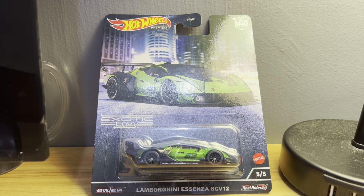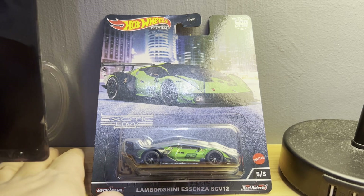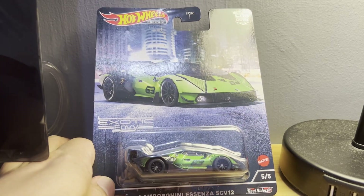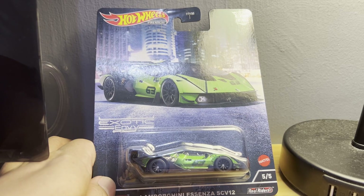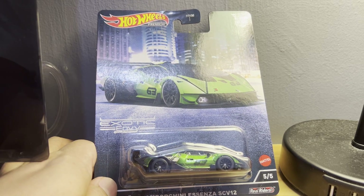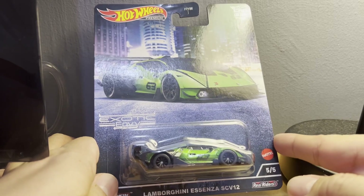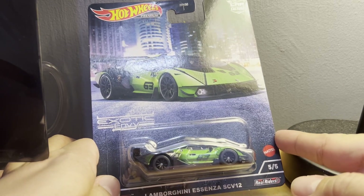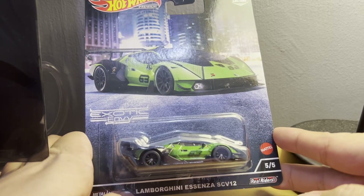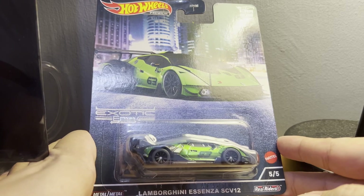Hello, DieCast fans, and welcome to a new episode of Jim's Magnificent Miniature Motorcars. Now, I know what I said — I said there was a distinct possibility that with the last episode I posted, I would be done for the month of December, depending on what was available. And as it happens, something good was available — a few cars, in fact. So this is the first of a series that I'll be unboxing over the next few days.